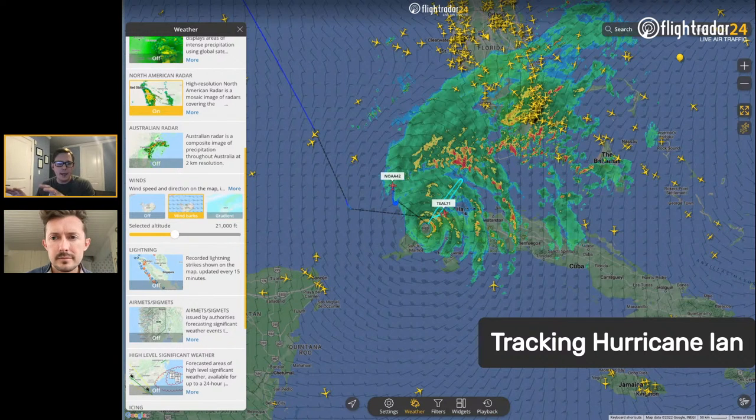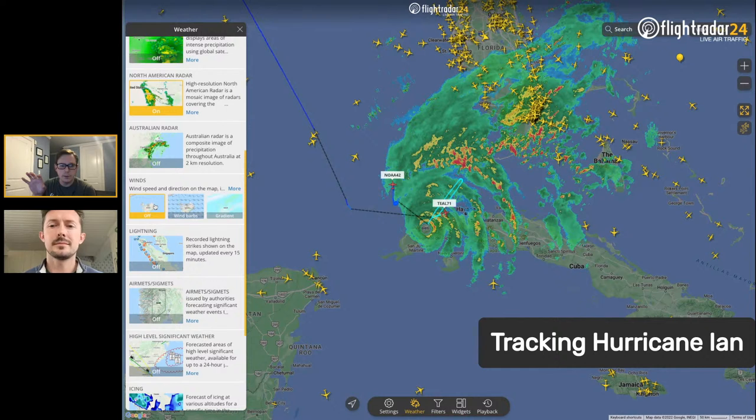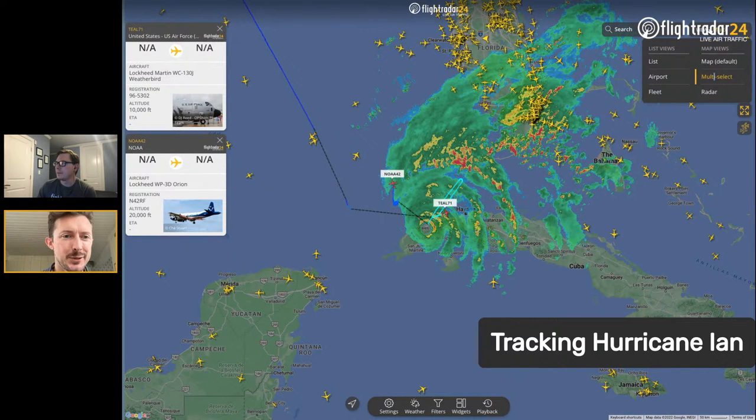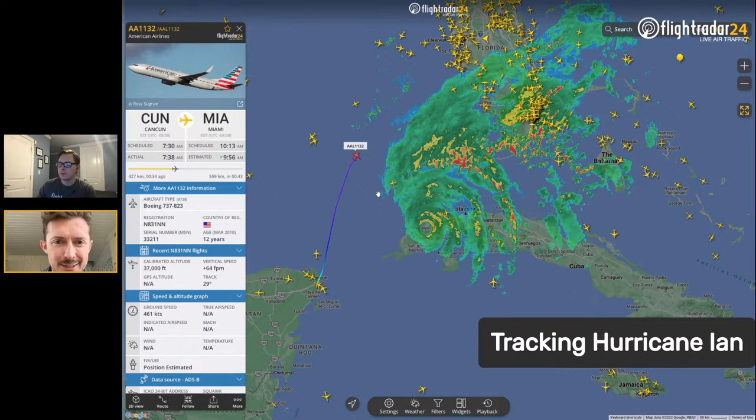If anyone has questions, put them in the comments — we're watching as they go by. We hope you're enjoying following along. If you have questions about tracking the storm, any of the hurricane hunter aircraft, how to find those, or just general FlightRadar24 questions, put them in the chat and we'll be happy to answer. It's kind of fun to watch for interesting aircraft in and around the storm — not just hurricane hunters, but commercial or cargo planes too.